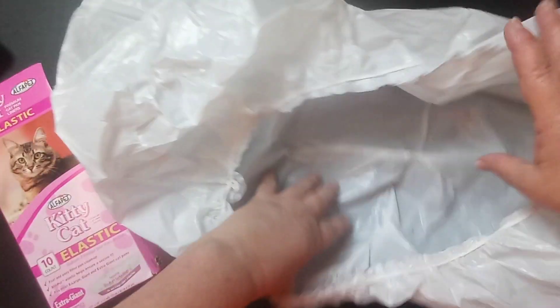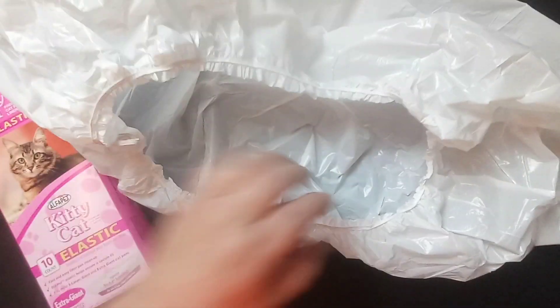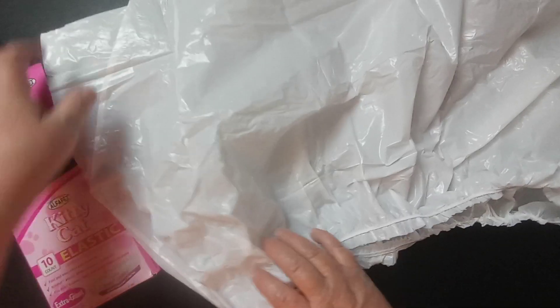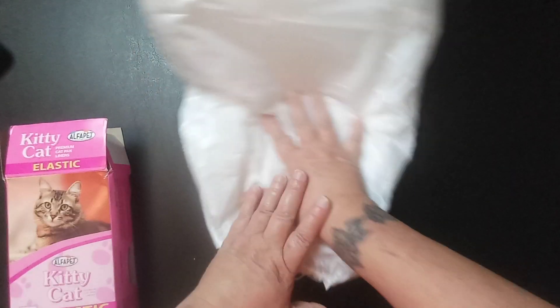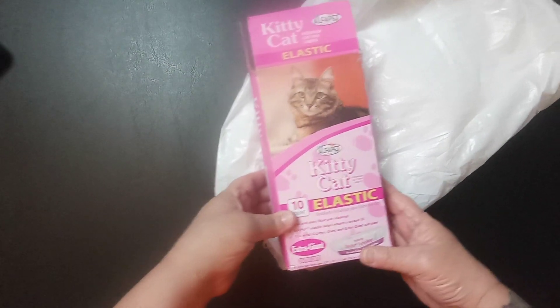I think this is pretty neat. Now I will admit, if you haven't already figured it out, I don't own a cat — I do have dogs. But my sister has cats, and I will have to get her to tell me what she thought of this, because I'm going to give them to her to try. I will leave a link to these in my description box so y'all can check them out.